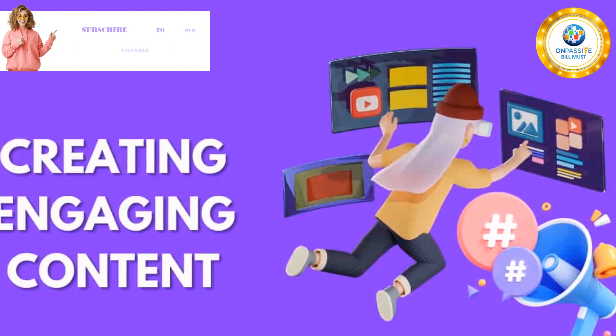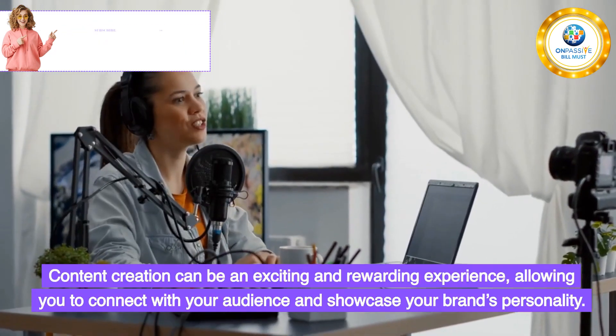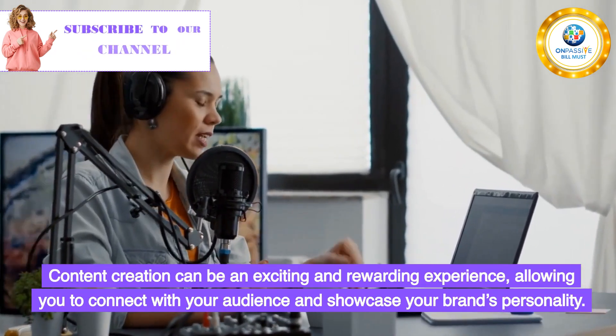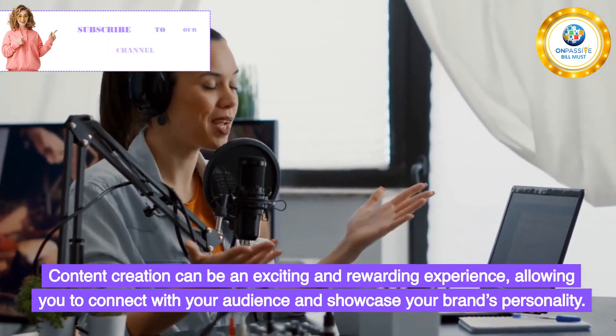Creating Engaging Content. Content creation can be an exciting and rewarding experience, allowing you to connect with your audience and showcase your brand's personality.